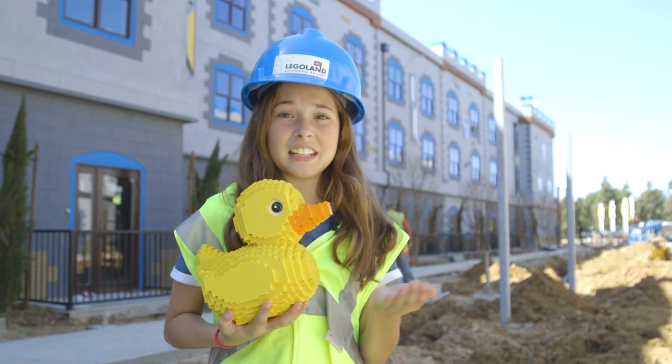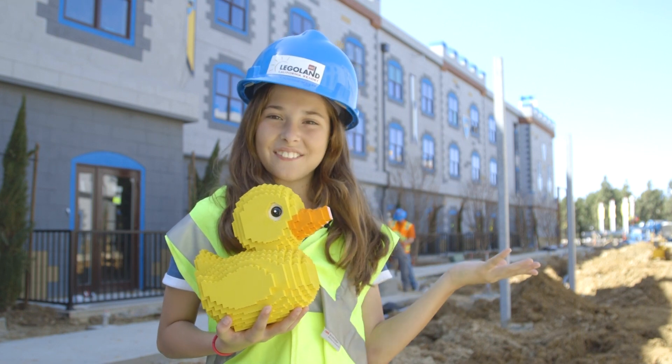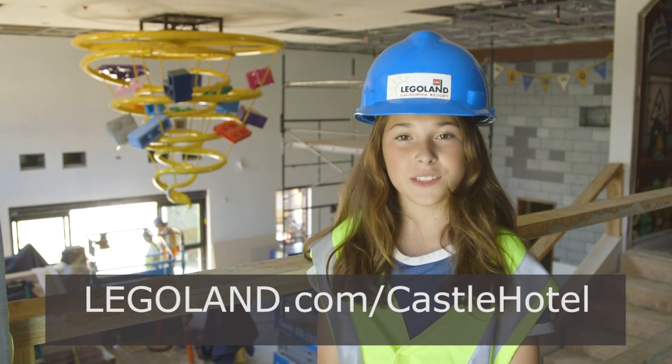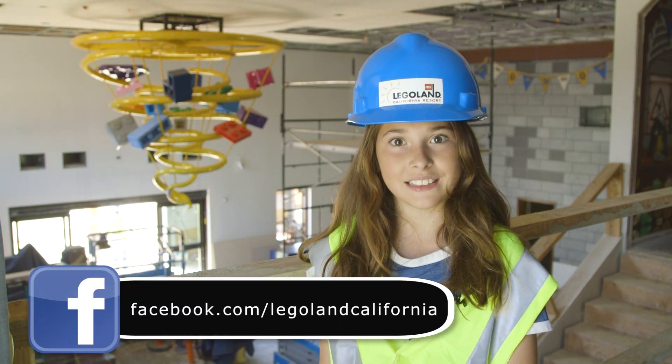This little ducky got lost and isn't sure what room he belongs to. Which one do you think he should live in? Let me know in the comments below. Ready to book your room? Log on to Legoland.com/castlehotel and check out Legoland California's Facebook page for upcoming details.